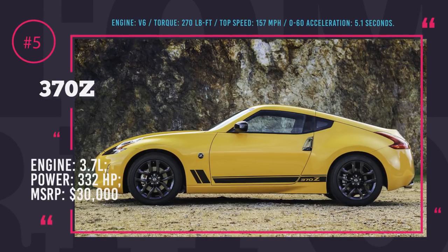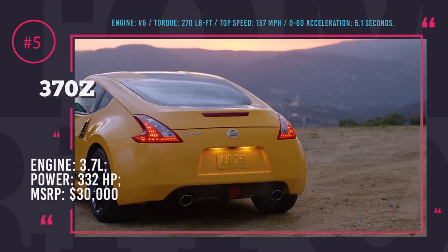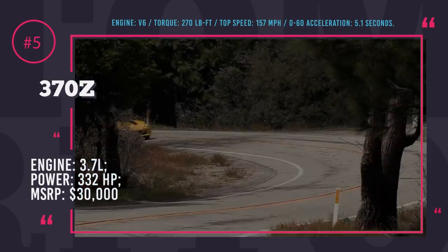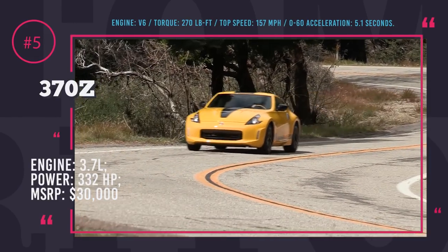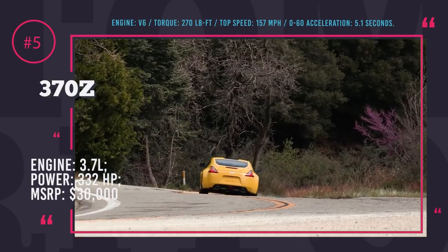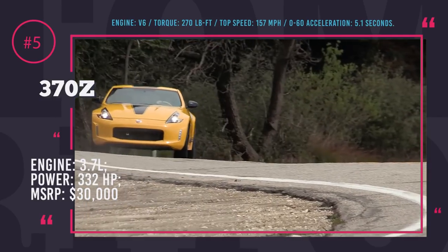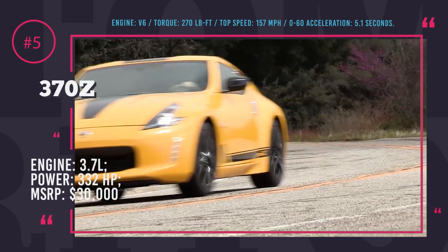Nissan 370Z. This spring, to the delight of Nissan's most devoted customers and to honor the 50th anniversary of the Nissan Z model, the company released a limited series 2018 Nissan 370Z Heritage Edition. Having a 3.7L V6 332 hp engine, the Heritage Edition is exactly the same as last year's model; however, it is available in two stunning color versions — yellow with black stripes and black with silver graphics.